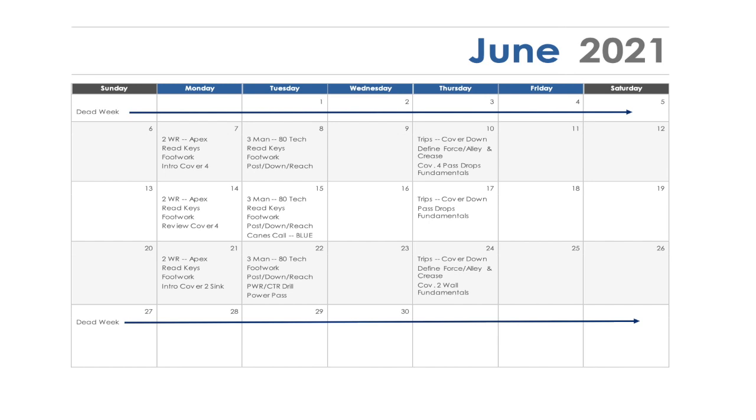Here's an example of what our June calendar looks like. We work three days a week during the summer. On Mondays, we work our two wide receiver stuff in things like Skelly — we work our apex skills. On Tuesdays, we work three-man surfaces, maybe a half line, and focus on our 80 technique stuff all throughout June. Thursdays is a cover down day, where we're playing kind of head up on number two and working a lot of trips coverage. We want our coaches to show up knowing exactly what drills will be performed — those drills should be scheduled way in advance.